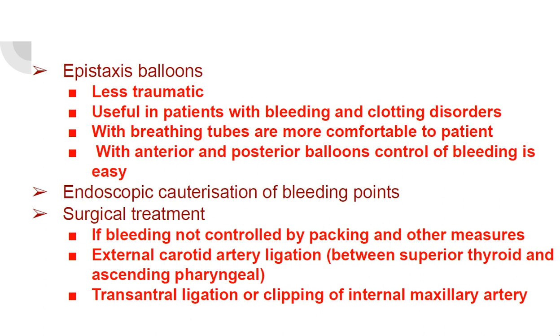Epistaxis balloons: they are less traumatic and useful in patients with bleeding and clotting disorders. Some epistaxis balloons have breathing tubes so the patient can breathe, making it more comfortable. With anterior and posterior balloons, control of bleeding is easier.